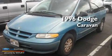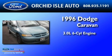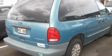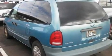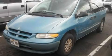This is a 1996 Dodge Caravan. It has a 3.0-liter six-cylinder engine and an automatic transmission. Its top features include a passenger-side airbag and many other features. Call or visit us right now and arrange your test drive today.